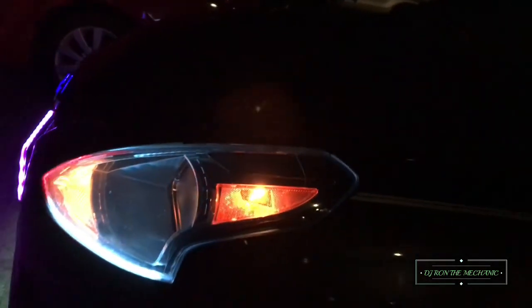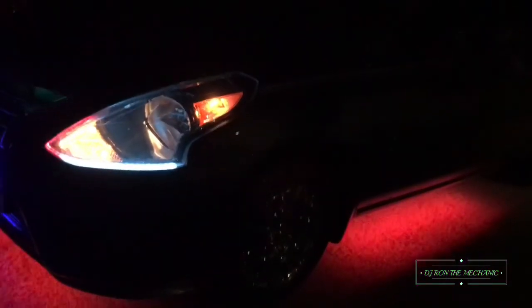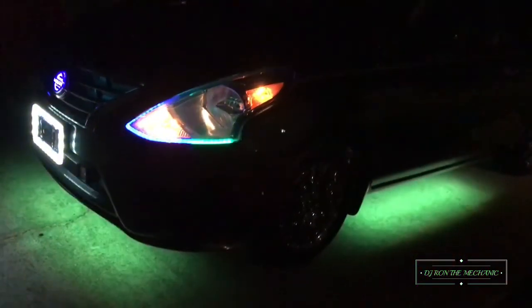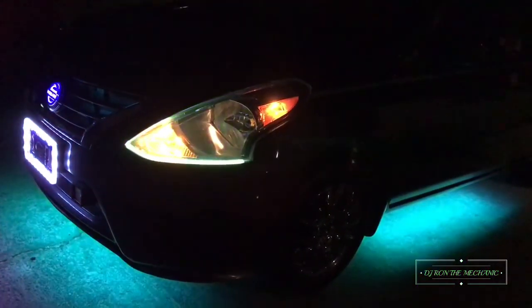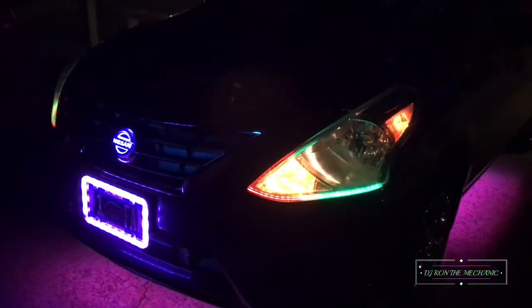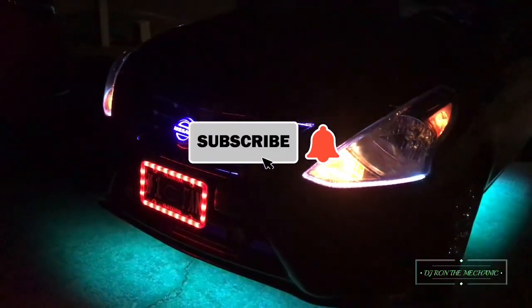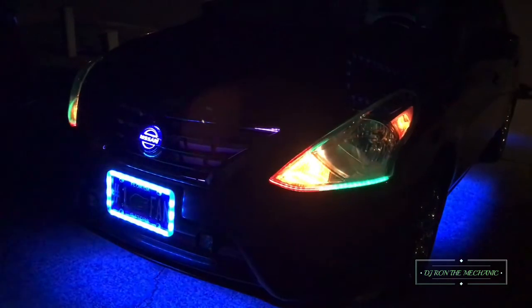I do owe y'all a sound video so y'all can hear how my audio system sounds since I changed out the back end. But hey, I am good — I like how everything came out. So hey, this is DJ Ron the Mechanic signing out. I'll catch y'all on the next video. Make sure y'all turn on the notification bell — I'm gonna be dropping them.